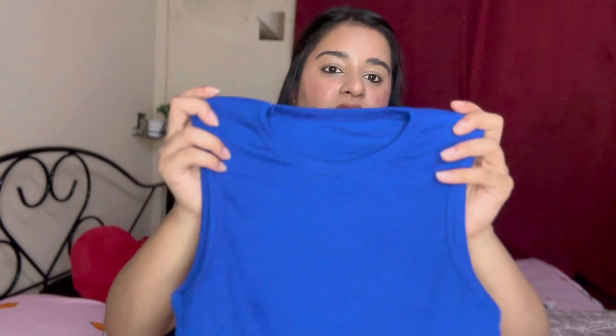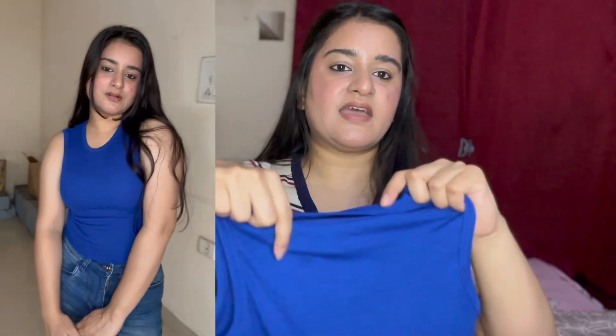I bought these tank tops in four colors: white, orange, camel yellow, and dark blue. The dark blue looks really good on me — the color is very flattering. The size I got is M. I'll try them on and show you. The blue one is round neck and looks very good.